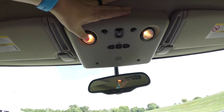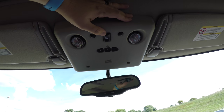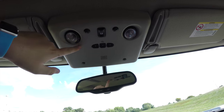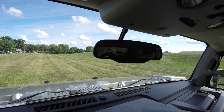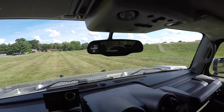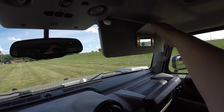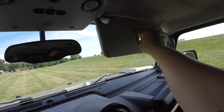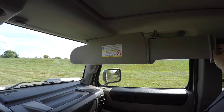Looking overhead, you have aimable spotlights, a power center of control, HomeLink universal garage door opener, and an automatic dimming rearview mirror with compass and external temperature display. There are also large illuminated vanity mirrors and sun visors with slide-out extensions.